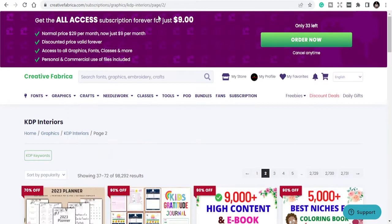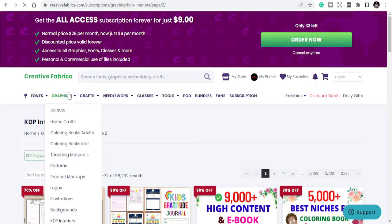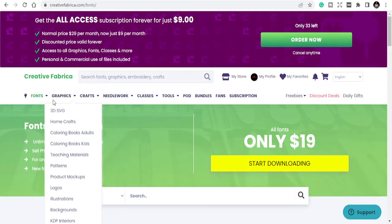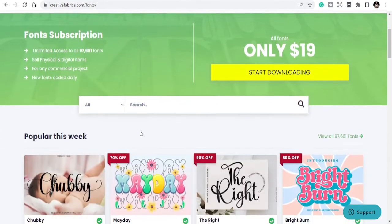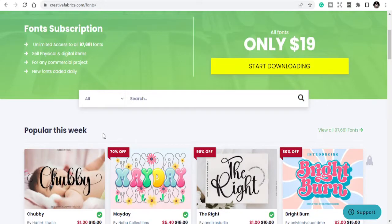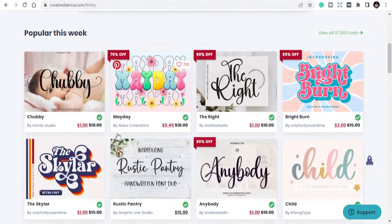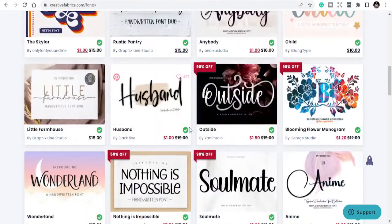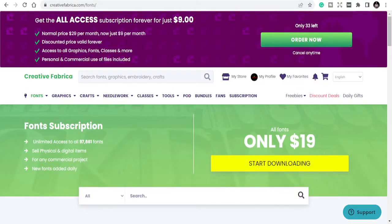If you are new to KDP publishing, Creative Fabrica sells fonts, graphics, needlework, crafts — all types of graphics. You can see here the fonts section — a lot of fonts that you can download. You get the opportunity to download over 97,000 fonts available for your projects and activities.